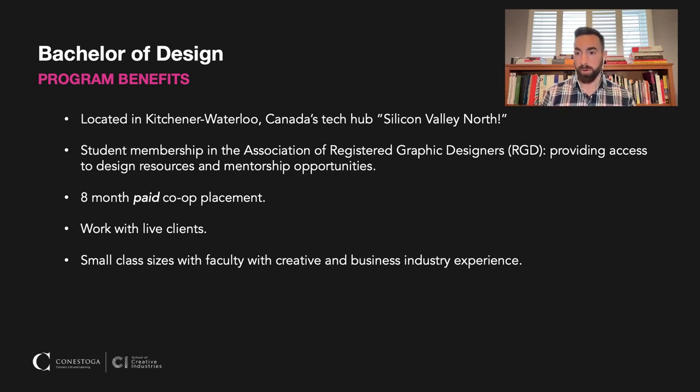What I think is probably the greatest feature of our program is our eight-month paid co-op placement. During your time in the program, you have an opportunity to work with people, build your professional network, and many of our students actually end up getting actual job contracts with their co-op employers. We also work with live clients within our community, so everybody gets an opportunity throughout the program to work on real-life projects beyond just what we're doing in the classroom.